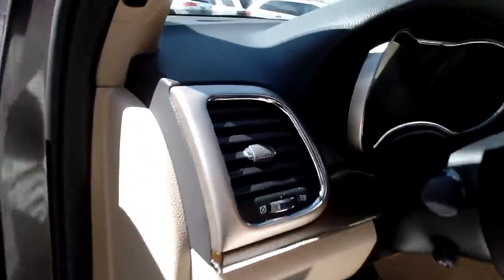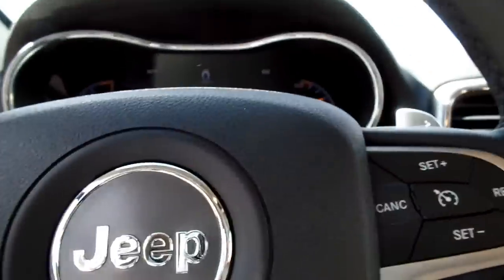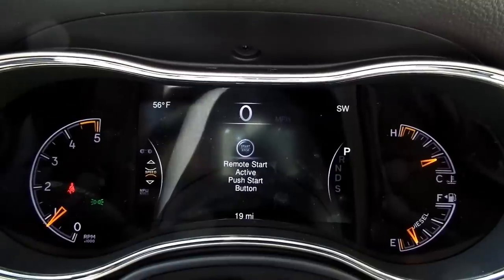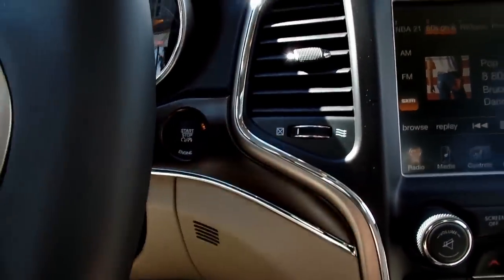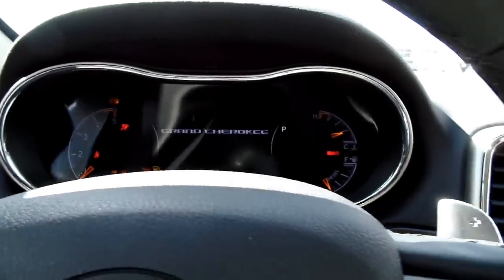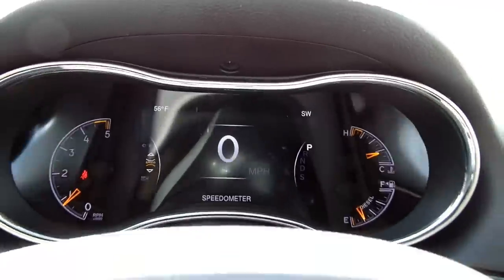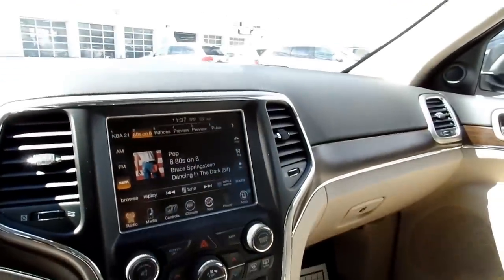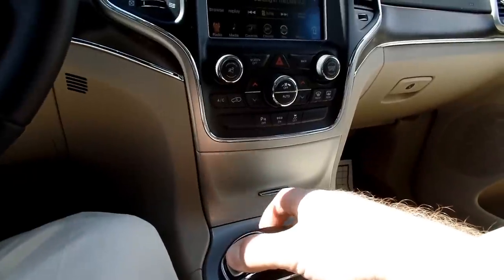I'm going to go ahead and hop in. Since I used remote start, it says 'remote start active — push start button,' so I still have to push this button when I get in. It senses the key so I can push that and it just turns everything on; the engine is still running. I'm going to reposition this vehicle because I'm getting some sun directly in here, so you can kind of listen to the engine as I'm doing it.